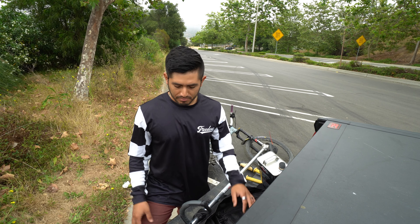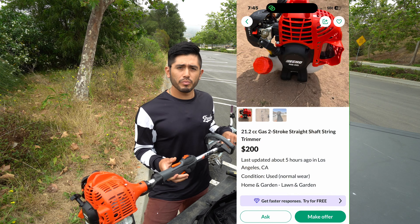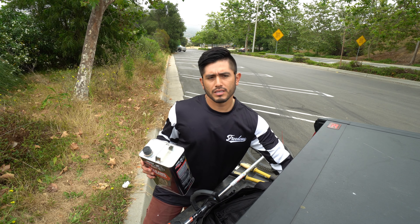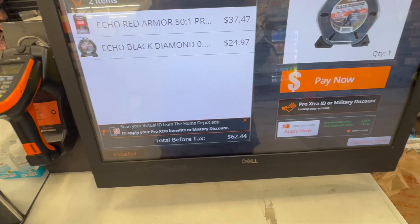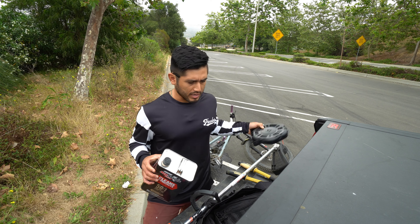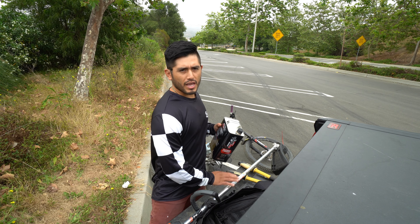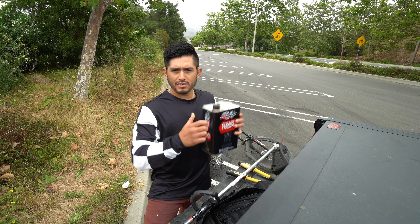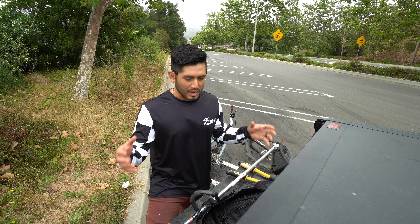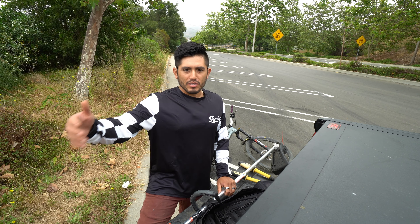I dropped 180 bucks on this trimmer on OfferUp. I was gonna buy new but there wasn't anywhere near me that had them in stock. Then I spent 60 bucks at Home Depot on supplies. I brought extra trimmer line just in case the one already on it isn't strong enough. I got gas for the machine and I'm married to this game — I'm gonna be a mountain biker till the day I die.